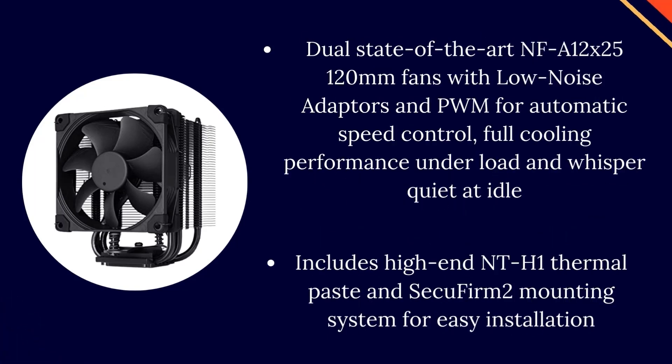Dual state-of-the-art NF-A12x25 120mm fans with low noise adapters and PWM for automatic speed control, delivering full cooling performance under load and whisper quiet at idle. Includes high-end NT-H1 thermal paste and SecuFirm 2 mounting system for easy installation.